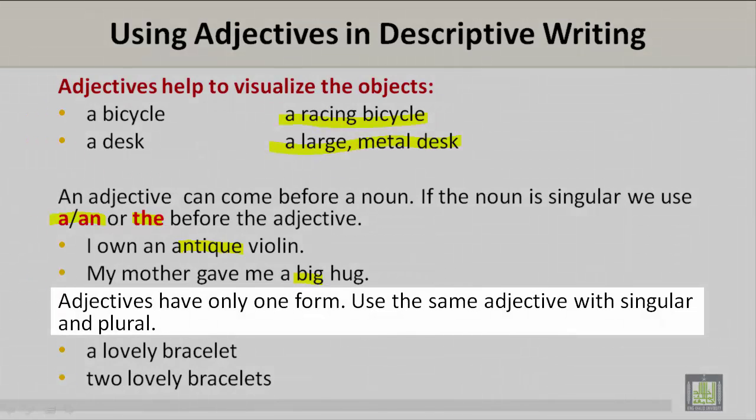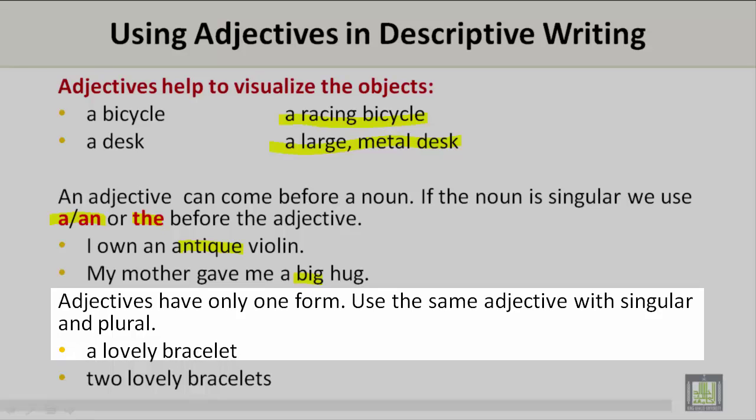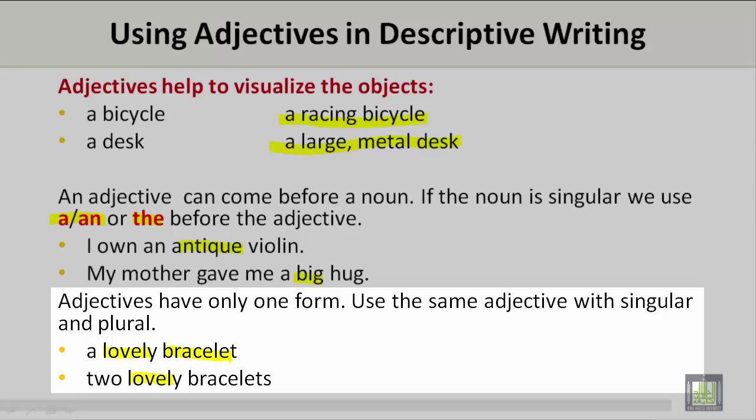Adjectives have only one form. Use the same adjective with singular and plural. A lovely bracelet. Two lovely bracelets. In this example, the adjective lovely is used with both the singular and plural form.